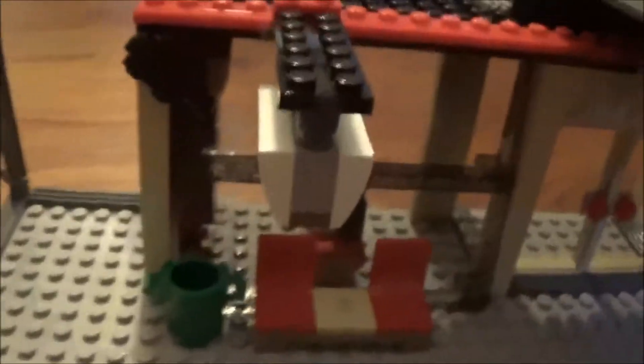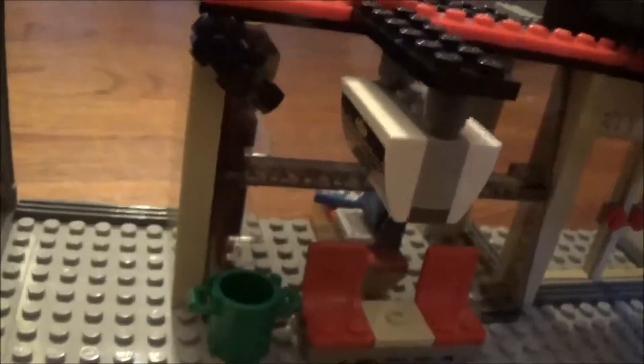On the other side, we have two big windows that lead into the Lego store. When we go around to the back, we can see all of the Lego sets that they have in this section of the train station. There's also a cash register on this side, and here is the back of the restaurant.